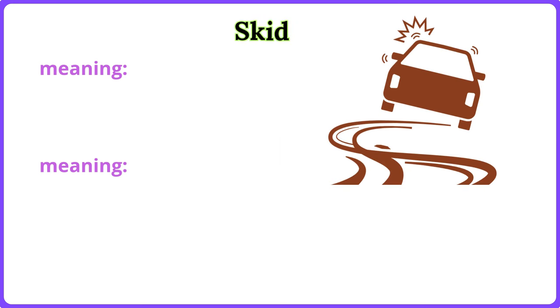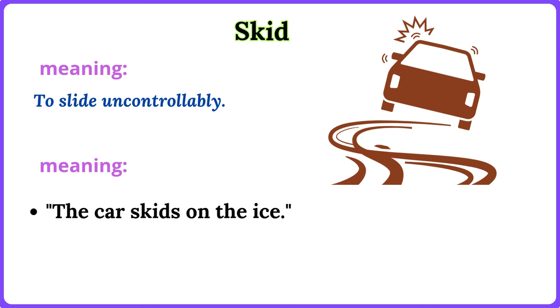Skid. To slide uncontrollably. The car skids on the ice. She skids to a stop.